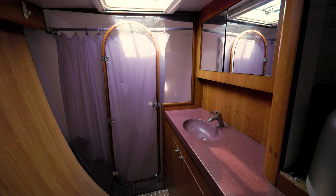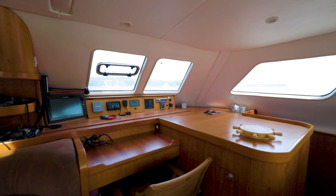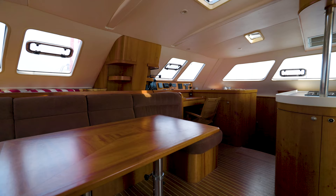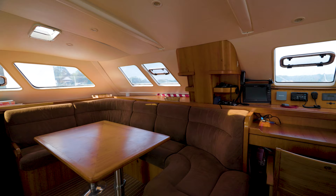Moving towards the interior, the salon of the Switch 55 is truly impressive. It features a spacious and well-appointed living area with comfortable seating and a large dining table. The salon is surrounded by panoramic windows, allowing natural light to flood in, creating a warm and inviting space.